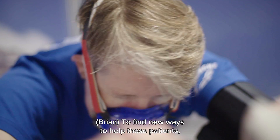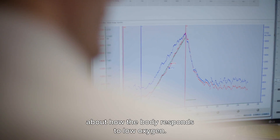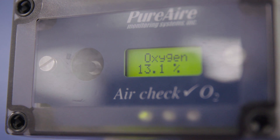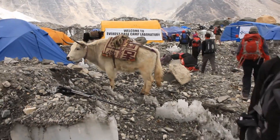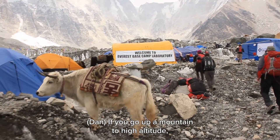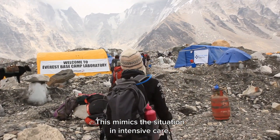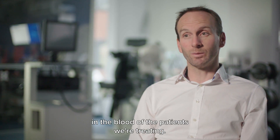To find new ways to help these patients, Dan and his team need to learn more about how the body responds to low oxygen. One way to do this is to head to the mountains. If you go up a mountain to high altitude, there's less oxygen in the air that you breathe, which mimics the situation in intensive care where there's a low amount of oxygen in the blood of the patients being treated.